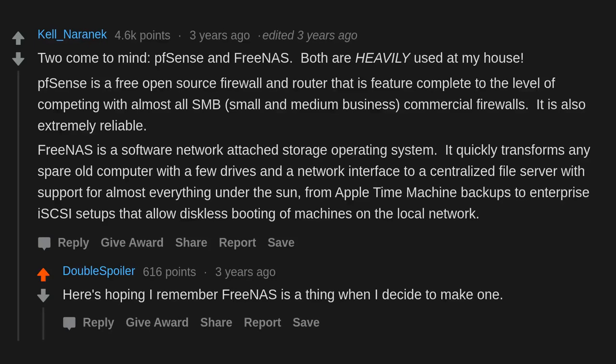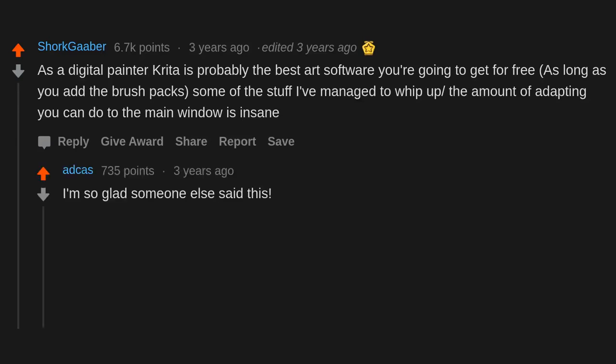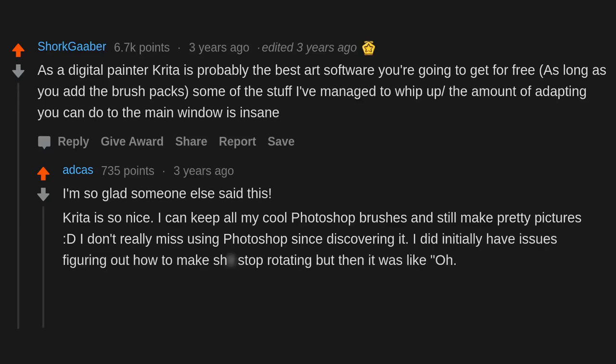Here's hoping I remember FreeNAS is a thing when I decide to make one. As a digital painter, Krita is probably the best art software you're going to get for free, as long as you add the brush packs. The amount of adapting you can do to the main window is insane. Krita is so nice — I can keep all my cool Photoshop brushes and still make pretty pictures. I don't really miss using Photoshop since discovering it.